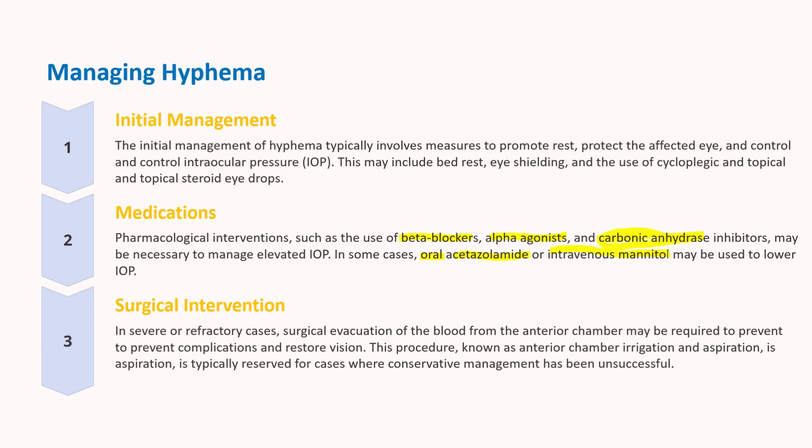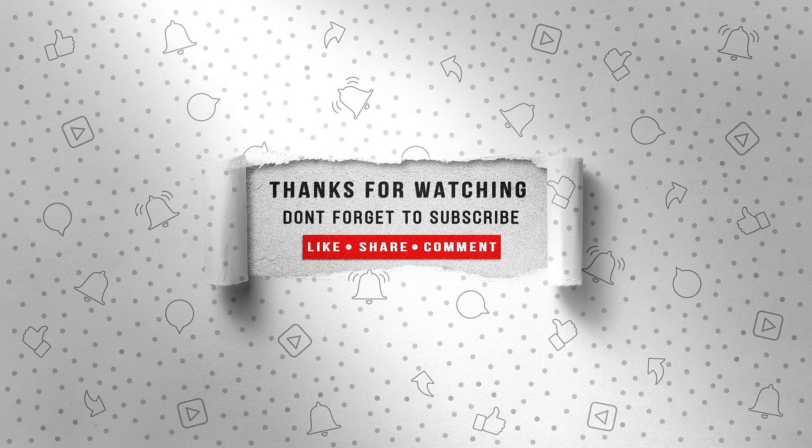I hope this small video would be helpful for you. Thanks for watching. Stay tuned for more informative videos.